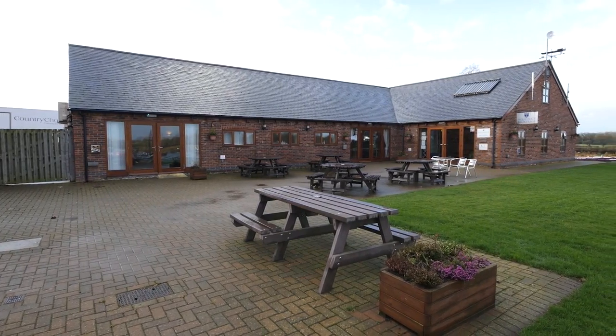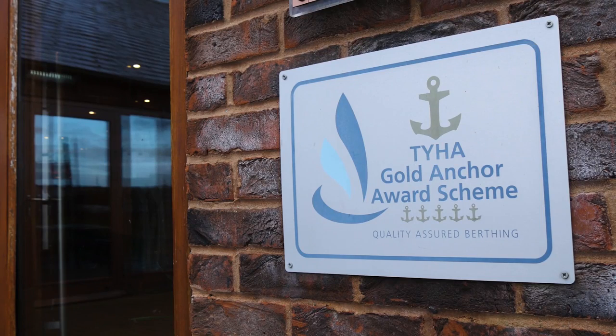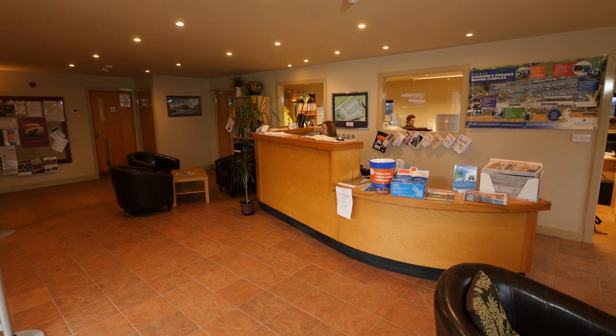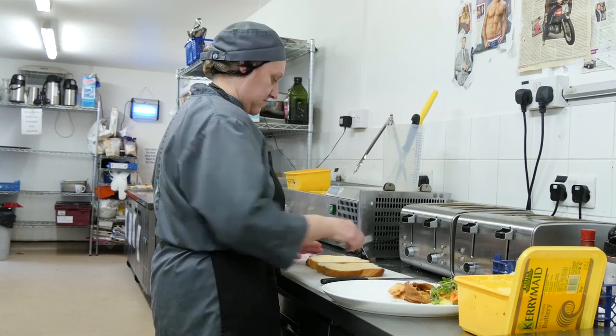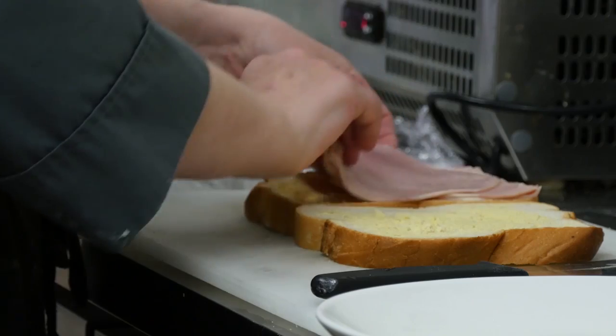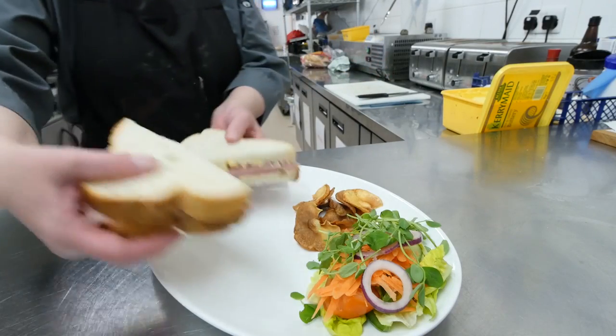The site boasts modern facilities and an impressive record of customer service, having won several awards for its friendly and helpful staff, something that regular customers seem to appreciate. 'The staff are really friendly and extremely helpful — it's just a really nice place to come and stay. It's like family, like home away from home, and they go out of their way to do anything for you. I think it's the staff that attract you here because they're so helpful.'